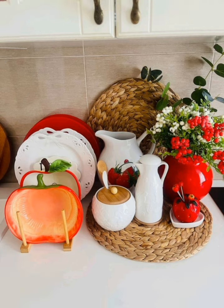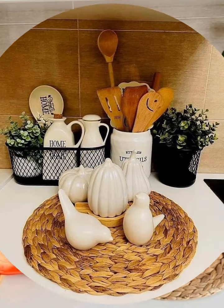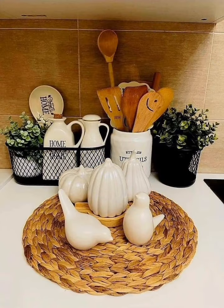Install a charming and unique backsplash with patterned tiles or reclaimed wood to add character to the kitchen.